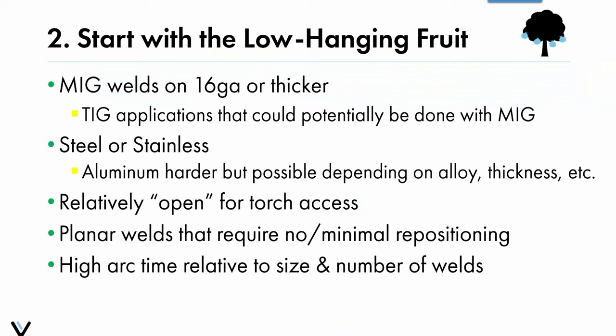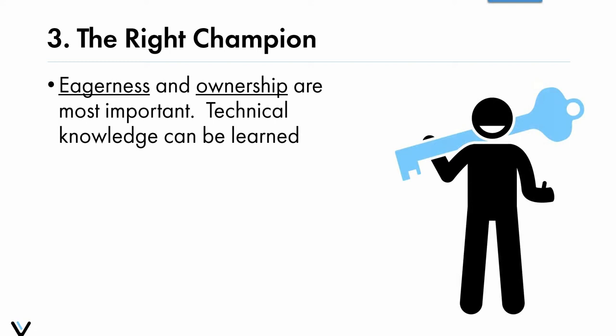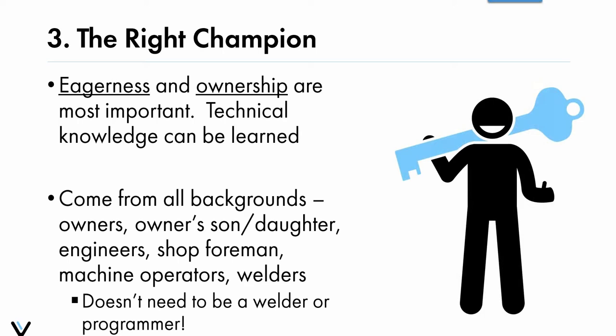Number three: selecting the right champion to run the system. What we've found in our experience to be the most important qualities of that person are not technical hard skills — it's actually character attributes of eagerness and ownership. If you grab someone who wants to see the system succeed, the technical knowledge can be learned pretty quickly, and there are tons of resources available. We've seen champions come from all backgrounds: owners, engineers, shop foremen, machine operators, and welders. It doesn't need to be a programmer — it can be someone who's eager to learn.